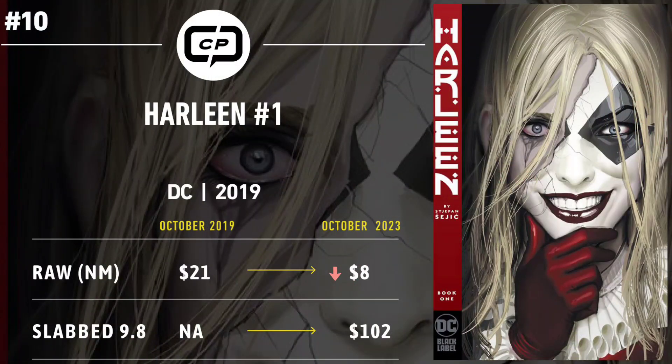Number 10 is Harleen #1. Four years ago, DC was still diving into fresh new Black Label titles. This one revisited and reimagined Harley Quinn's arc from accredited doctor to sociopath — hot on the heels of the Batman Damned situation. Fans were eager to snag a copy, propelling it to a high sale of $21 for raw copies. Jump four years to the present and this book has all but faded into the background. It's currently trending around $8, and cover price was $7.99, so for raw copies it goes down as a bust. However, 9.8 copies hit an all-time high of $115 just a few months ago.